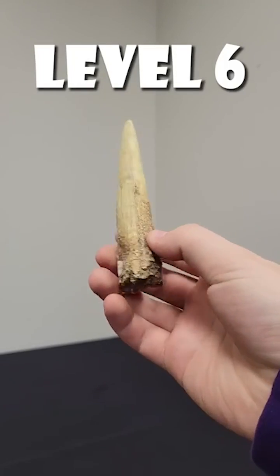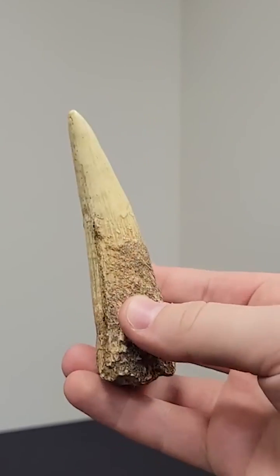Level six: a Spinosaurus tooth. This spike would especially be terrifying if you were a Cretaceous fish.